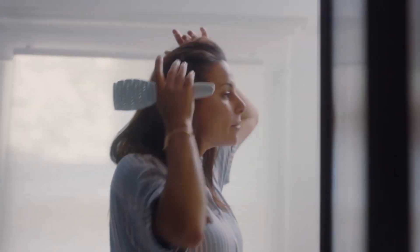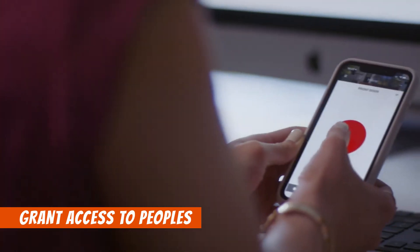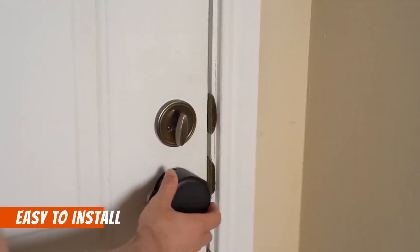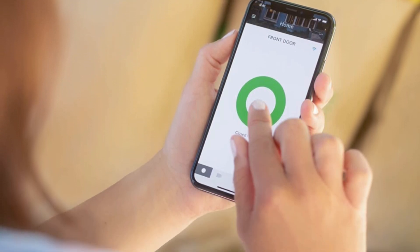No need to worry about keys — the August Smart Lock allows you to control access through the August app or even with your voice. Grant access to family, friends, or trusted individuals with ease, eliminating the need for key copying. Installation is a breeze and takes only about 10 minutes.